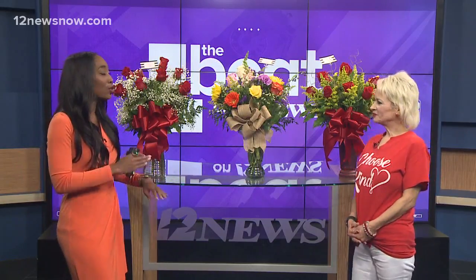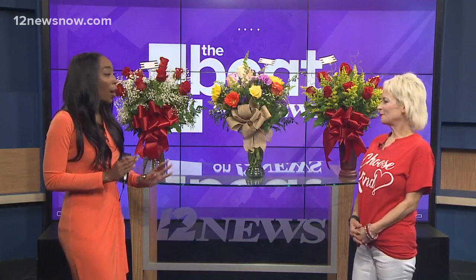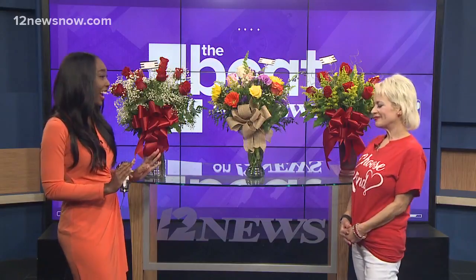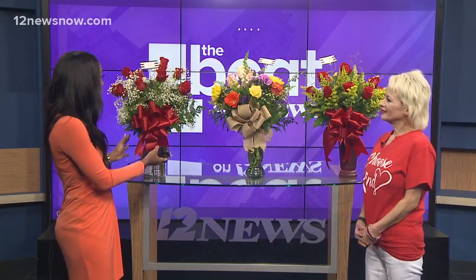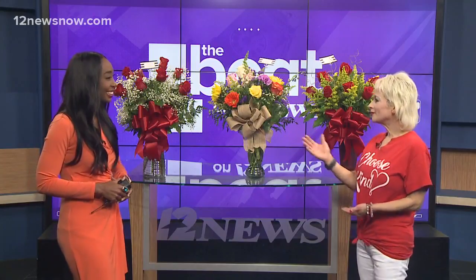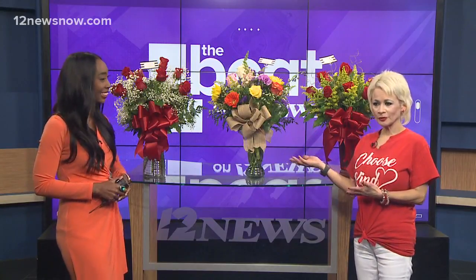So we know flowers, you cannot go wrong with them. But different flowers mean different things, right? Right. So your most popular arrangement is the classic rose. Let's talk about it. Well, it means love, of course. So that's our most popular one.